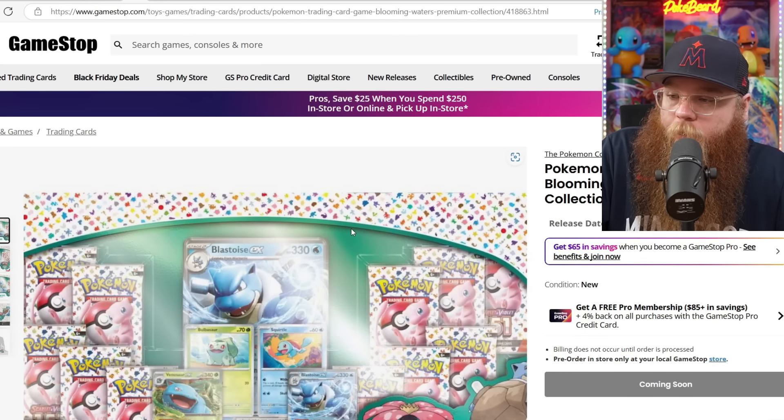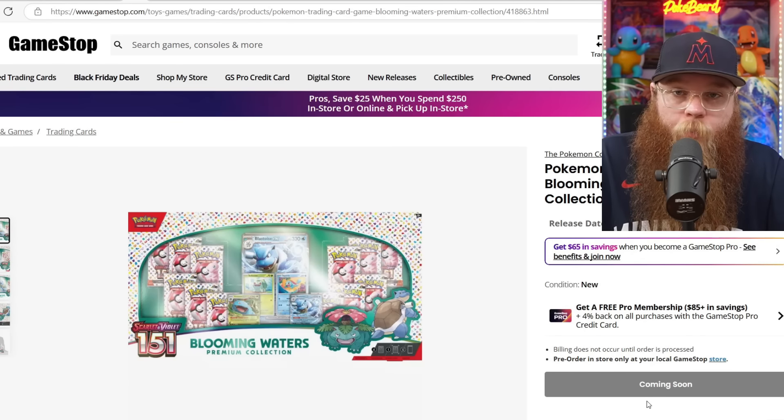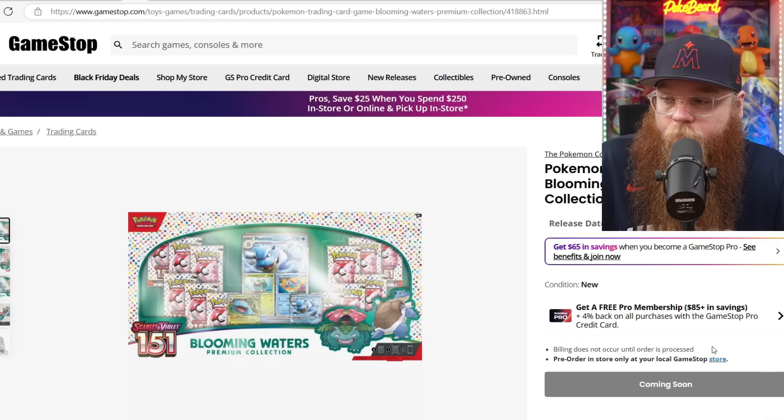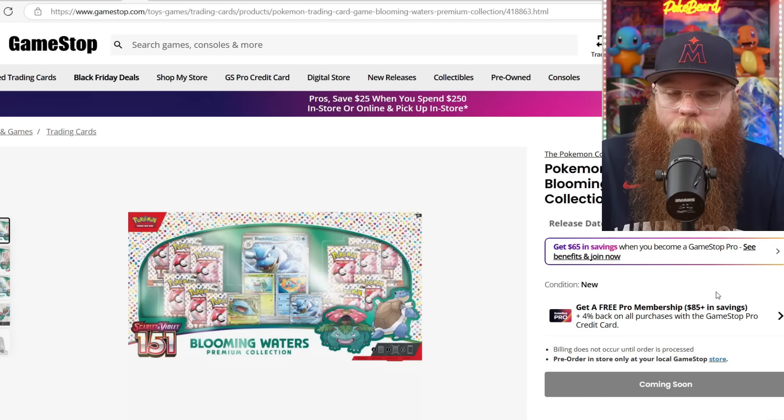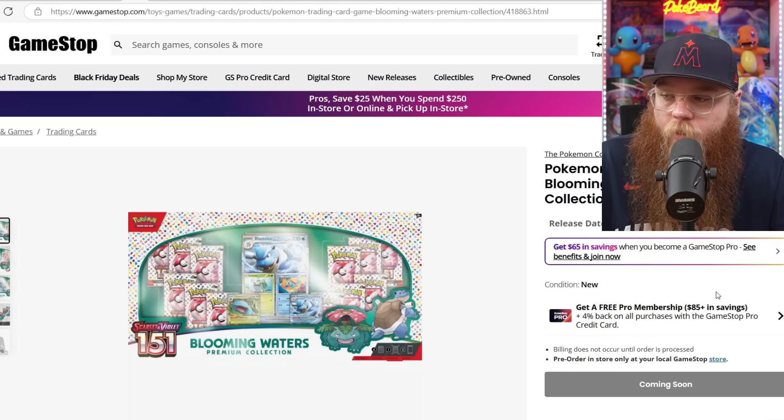We're hopping to GameStop. We still have that Blooming Waters — it says coming soon. I'll try to let everybody know, and if you guys find out please let me know. I would just like to get a few of these. I'm not going to go super crazy — you guys know I don't like the big collection boxes anyways. They take up so much space and get damaged so easily. But we're getting a ton of 151 packs here, so this would be a good box to actually break open in the future.